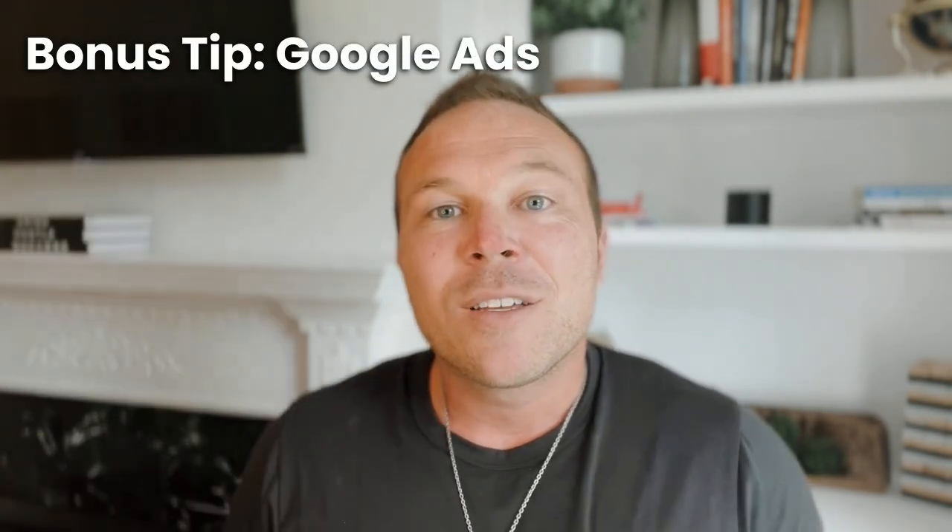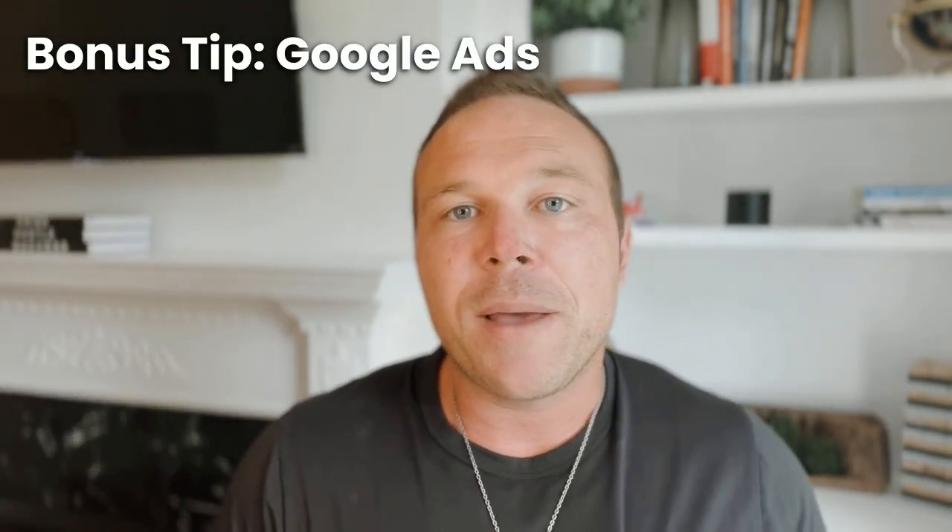Bonus tip number five: you can run Google Ads for your Google My Business listing. Especially if you're a local business, you can make sure you're number one on the Google Maps listing. We recently did this for a local pizza restaurant — they wanted to be number one when somebody types in pizza, NFL Sunday ticket, beer, wine, or wings. We ran an ad, and now their Google Maps listing is number one when people search on maps. They're going to outbeat their competition, and your competition most likely isn't doing this — or if they are, it's pretty easy to beat them.